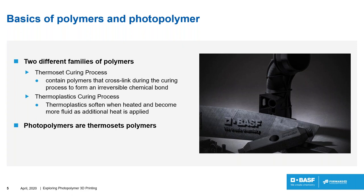For thermosets, it's different. When we apply a source of energy — what we call the curing process — the polymer molecules cross-link to form a near-irreversible chemical bond. Cross-linking means we are linking the molecules together. Applying additional energy such as heat will never soften them, but can result in burning them. So the shape must be formed during the curing process.